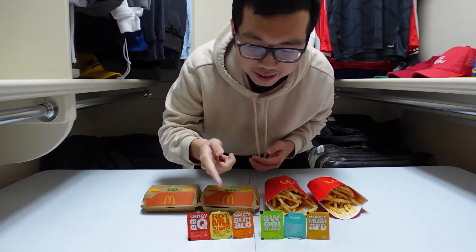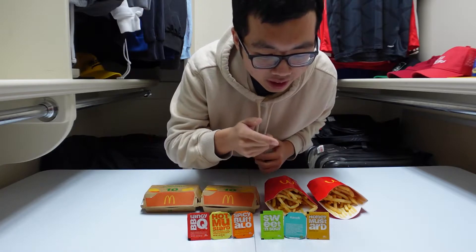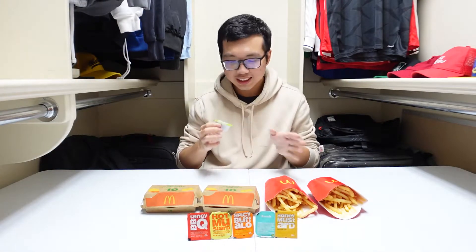We got barbecue, hot mustard, buffalo, sweet and sour, ranch, and honey mustard. Let's start with the sweet and sour one. This is the one I usually order so it's like a favorite of mine. I'm only gonna give each sauce one nugget chance, so they better perform.